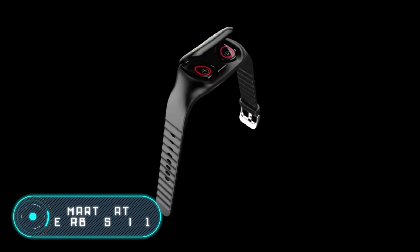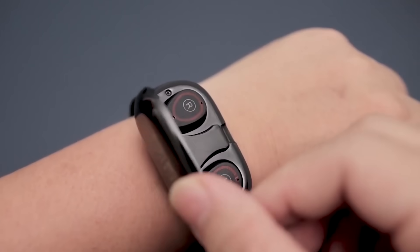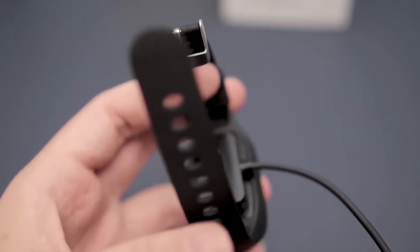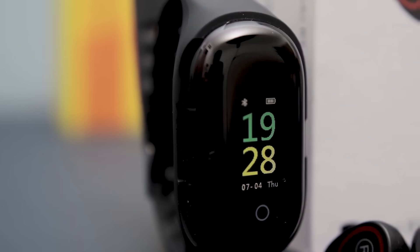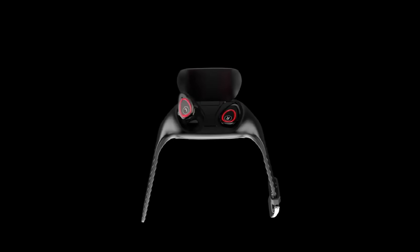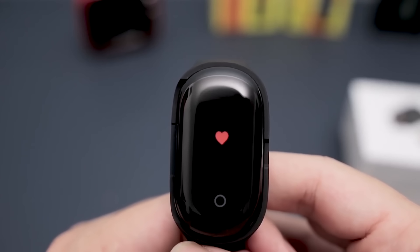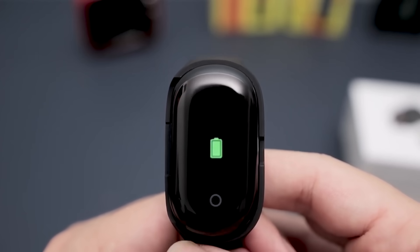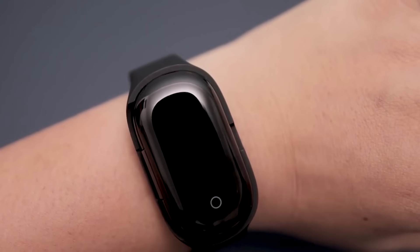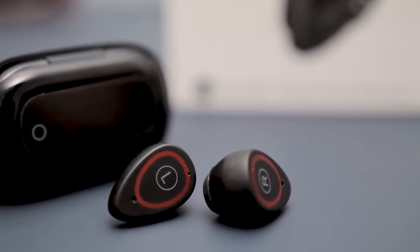Smartwatch earbuds two-in-one: if you like wireless headphones and you're afraid of losing or forgetting them, then the first invention on our list is perfect for you. This is a smartwatch with a set of standard fitness features — it'll show you steps, kilometers walked, calories burned, heart rate, and the time. But the main feature is that under the flip cover there's an empty area designed to store your wireless earbuds, so you never lose them again. The price is about $50.